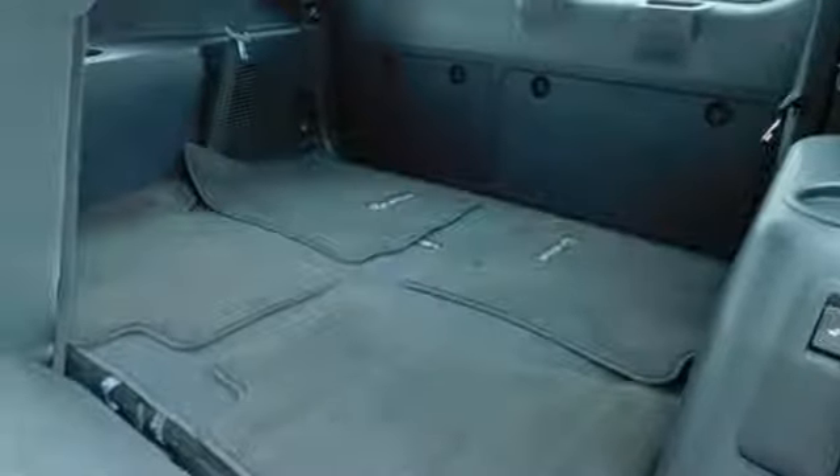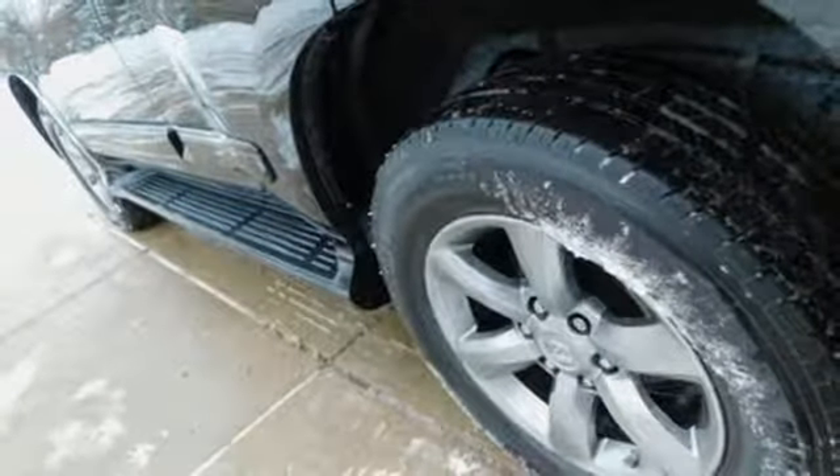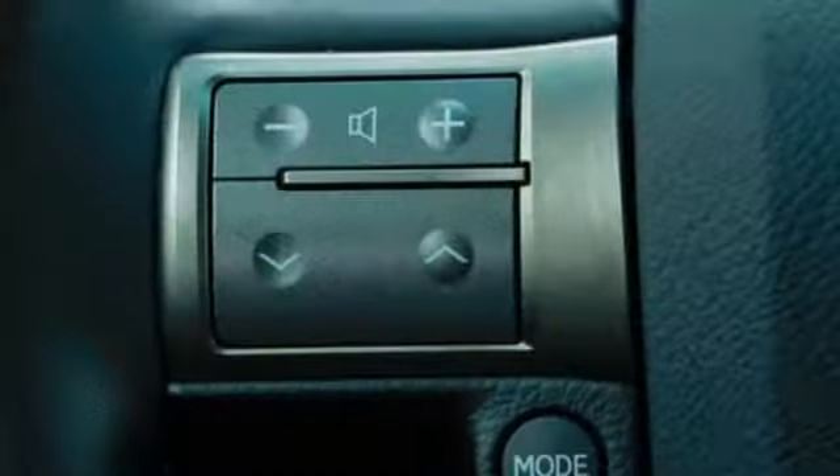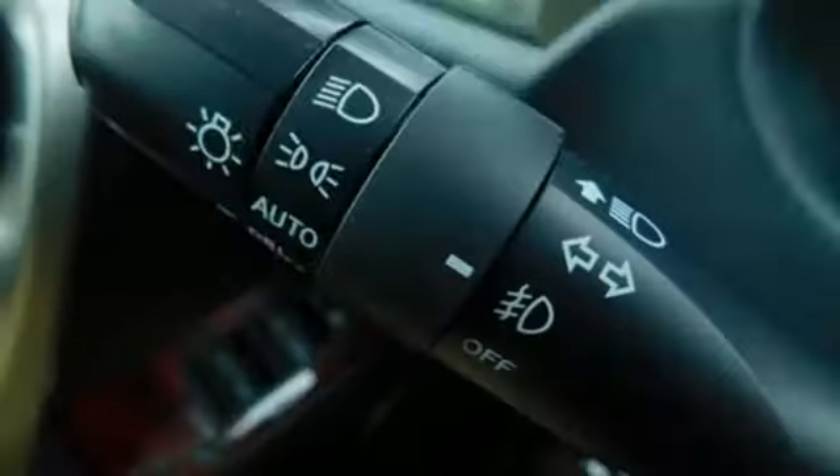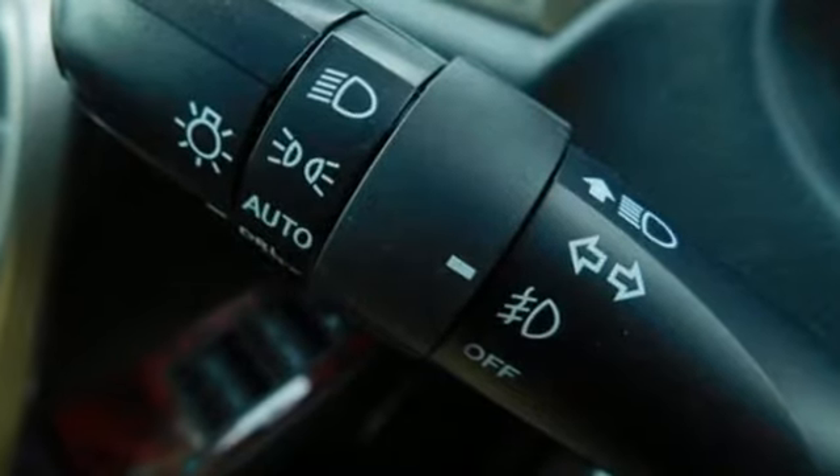Auto dimming rear view mirror, external memory control, doors and push button start proximity key, heated steering wheel, rear camera parking sensor, and heated and ventilated leather bucket seats.